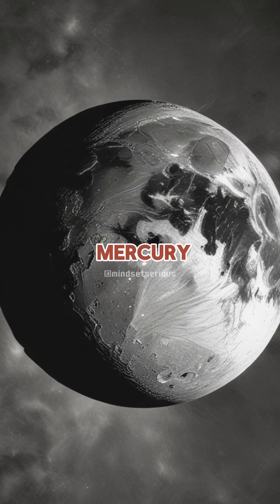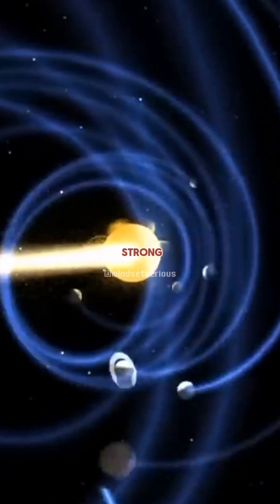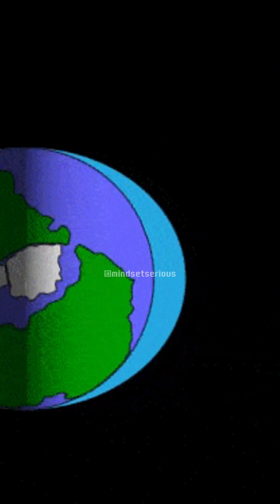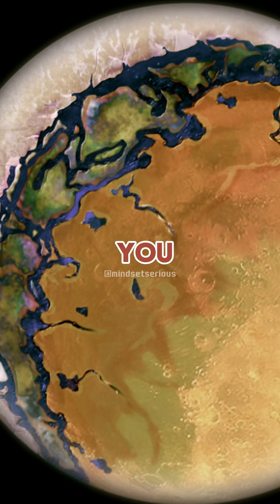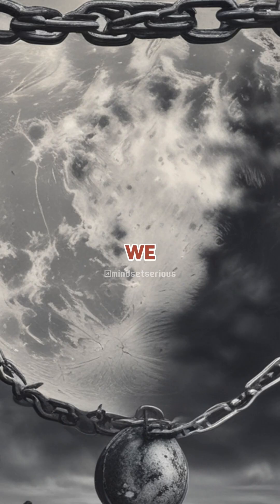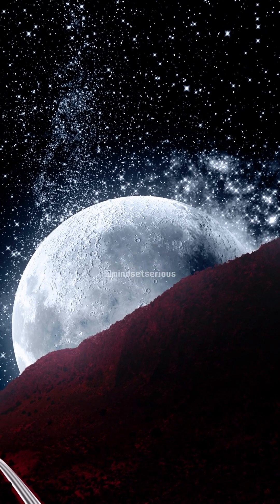Why doesn't that happen to Mercury? If you have a planet or anything that's orbiting close to something else that has strong gravity, tidal forces will slow down its rotation so that it'll only show one face to you. It's called being tidally locked. We have locked the moon — there's a far side of the moon, there's a near side of the moon, but there is no dark side of the moon.